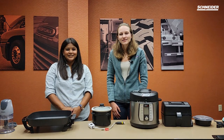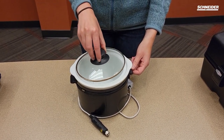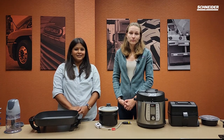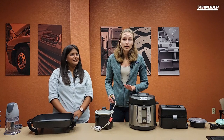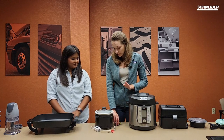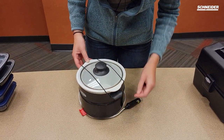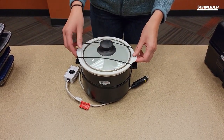Our fourth appliance today is the crock pot. My favorite thing about the crock pot is that you can start cooking your meal before you start your day, and by the end of the day you have a fresh cooked meal ready for you right away. This crock pot is a 12-volt version so you can plug it right into your truck and cook your meal while you're on the road. It also comes with a lid securing feature so that when your truck is moving you don't have to worry about anything sliding around or falling over.